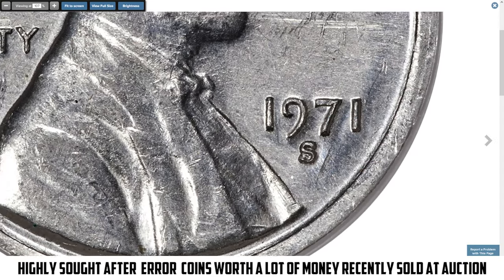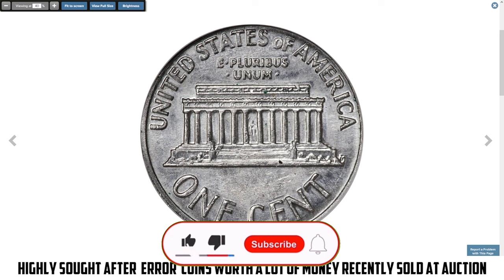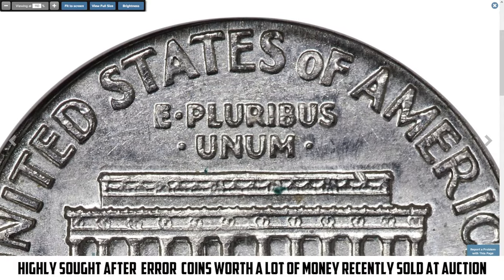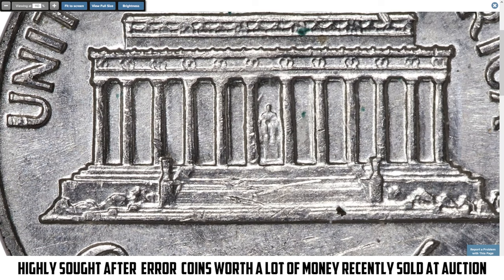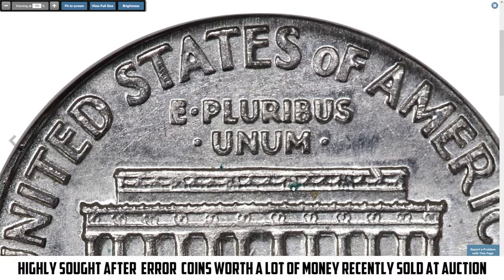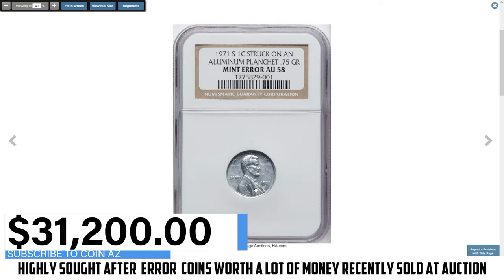According to Heritage Auctions, this coin weighs 0.75 grams — less than one-fourth the standard weight for a Lincoln cent. It is clearly a wrong planchette/wrong metal error, struck on an unidentified planchette probably intended for foreign coinage, as the US Mint was striking aluminum coinage for Nepal and the Philippines at the time. From William Libert's collection, this outstanding error penny sold for $31,200 on September 16th, 2024.